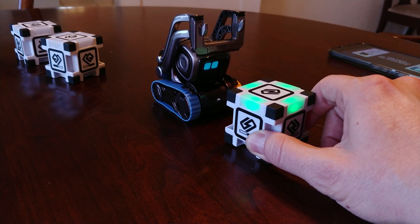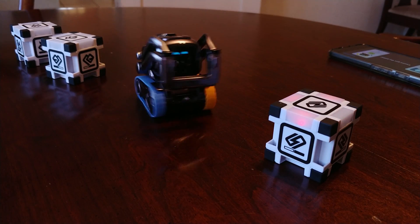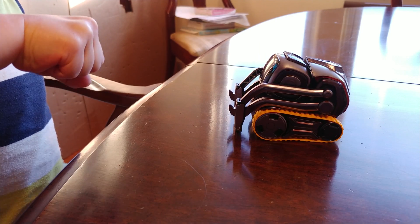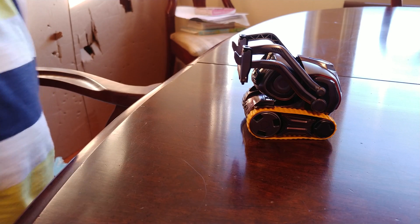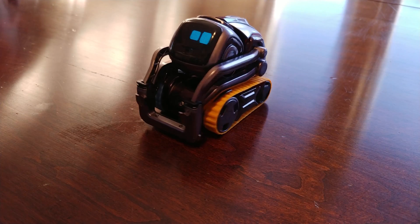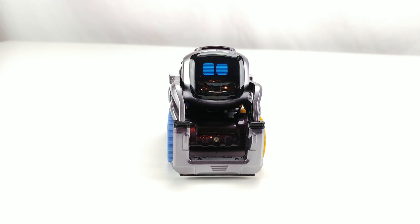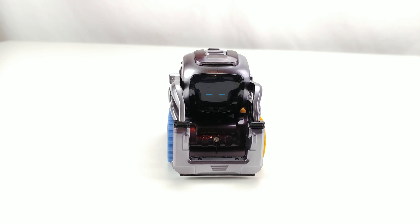Aside from these types of games, Cosmo will also roam around and find things to do, like stacking blocks, pouncing on your finger, or even talking to you in basic ways. Thanks to the VGA camera up front, Cosmo is able to recognize faces and learn names, and will even speak your name once you teach it. This extends to other household pets like cats and dogs, where Anki has programmed several routines into Cosmo to interact with them differently.